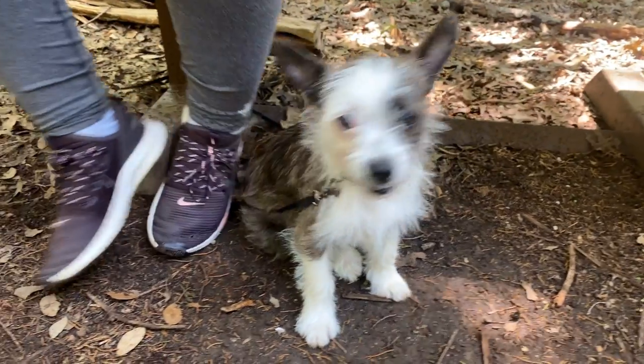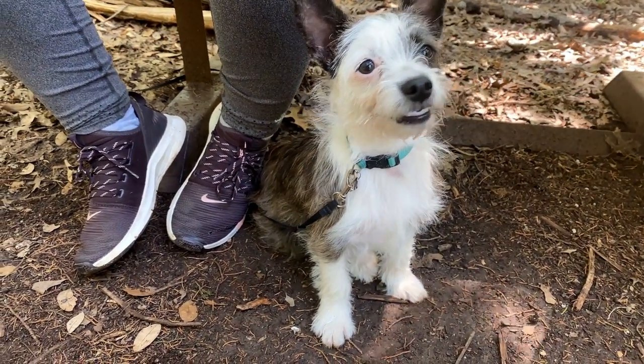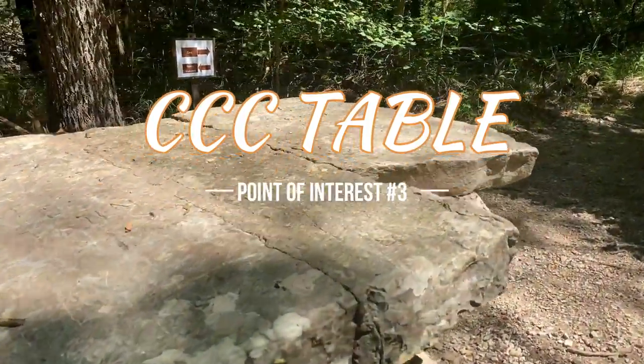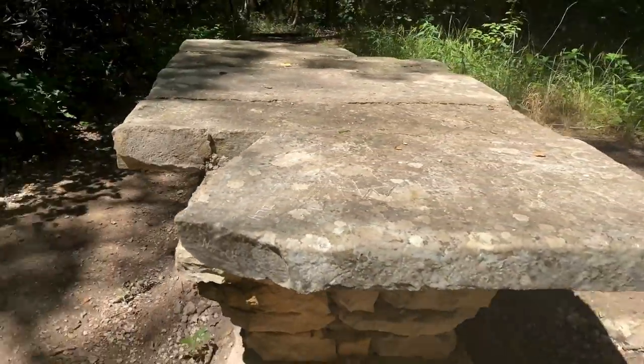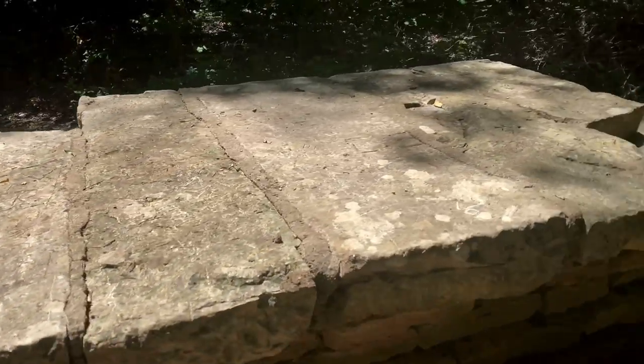Points of Interest 2, 3, and 4 are near each other. Point of Interest 3 features a CCC-designed picnic table. Local resources inspired its design, and the stone picnic table blends into the surrounding landscape.